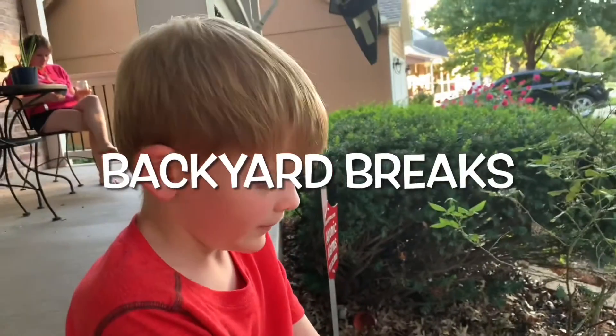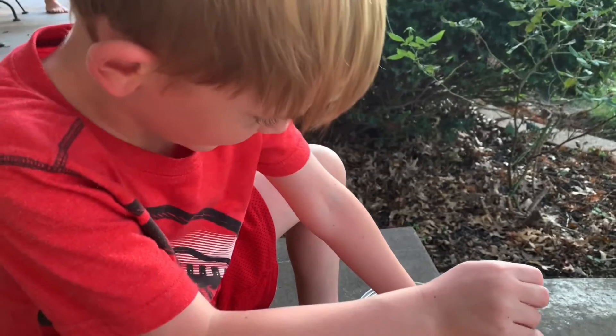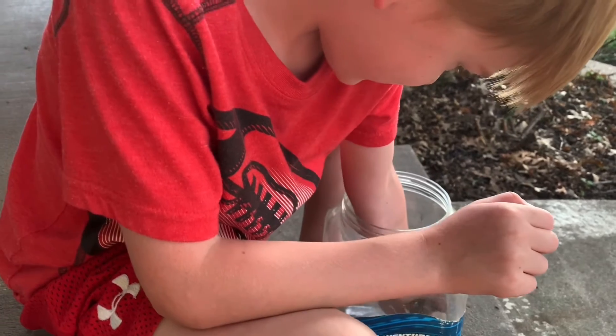All right, buddy. What do you have here? Oh, God. An Eastern American toad. And how do you know that it's an Eastern American toad? Because you looked it up. Because I looked it up? Yes, I looked it up.